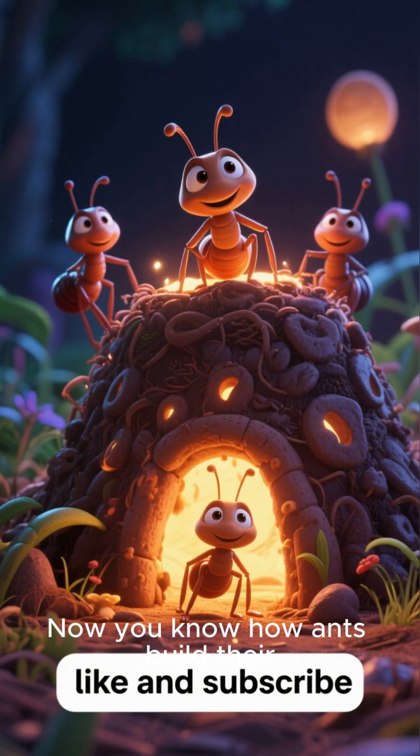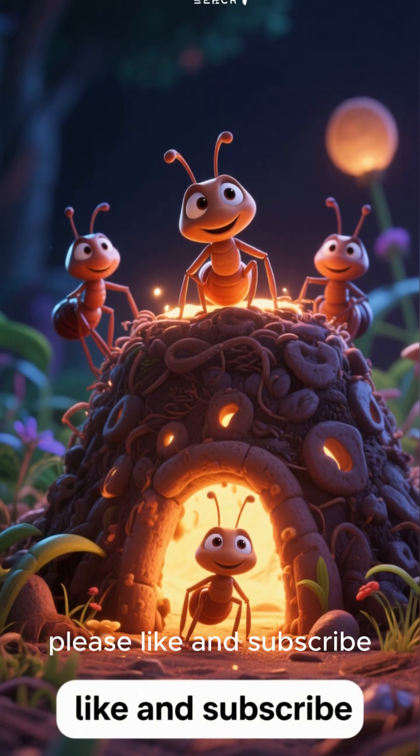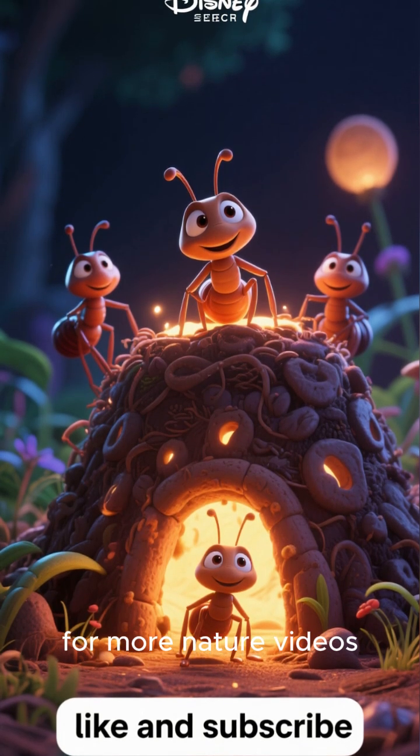Now you know how ants build their underground nests. If you enjoyed this video, please like and subscribe for more nature videos.